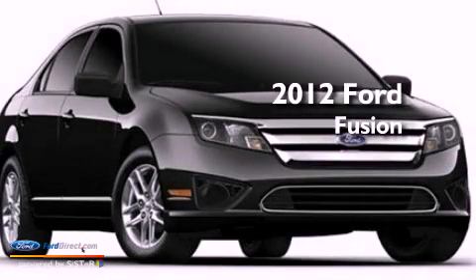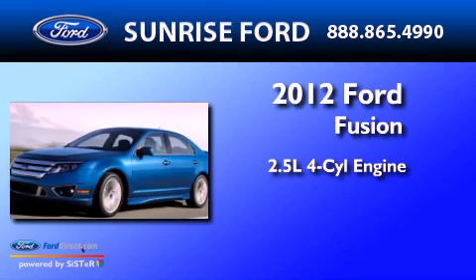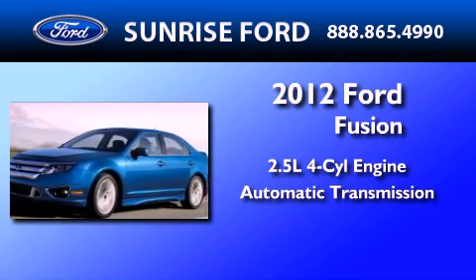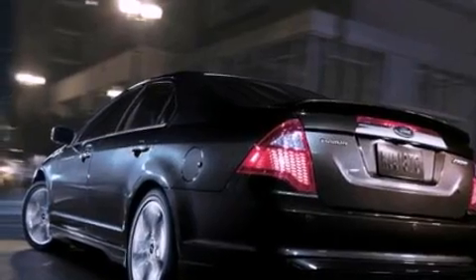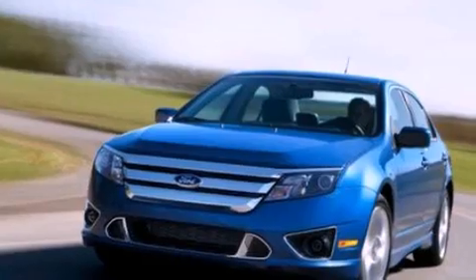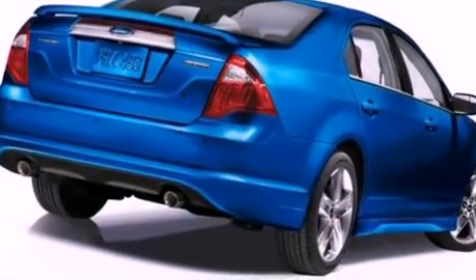This is a brand new 2012 Ford Fusion. It has a 2.5-liter four-cylinder engine and an automatic transmission. Its top features include a double wishbone independent front suspension, a low-tire pressure indicator, traction control and stability control systems, aluminum wheels, and much more.